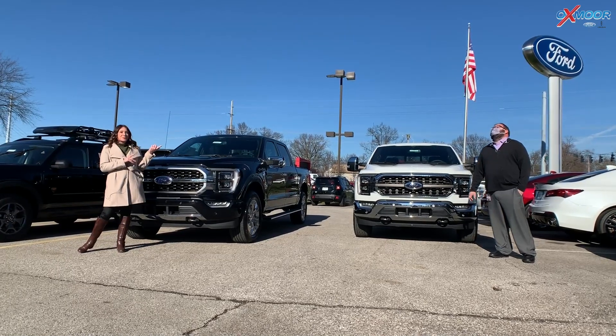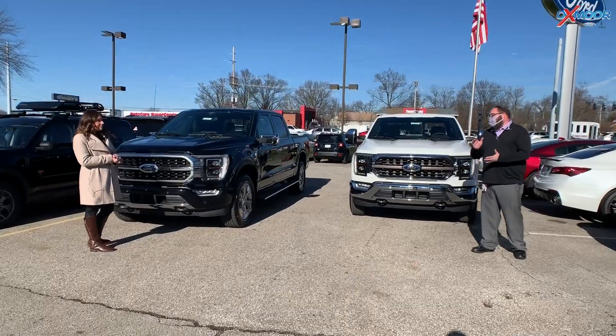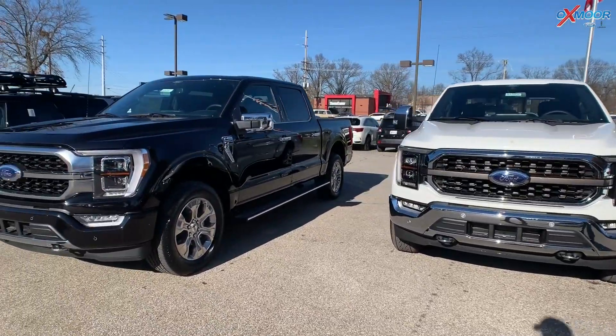I have recruited Moose over there. Moose, talk a little bit about these. Yeah, I have an F-150 Lariat myself, it's a 2020. These came out and they are gorgeous trucks right off the bat.